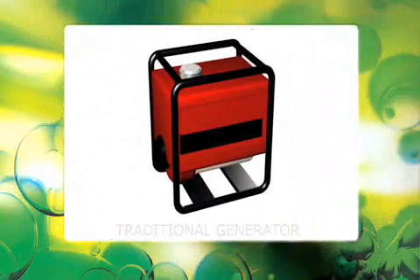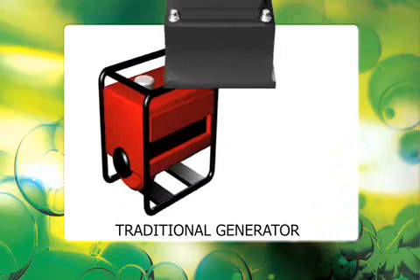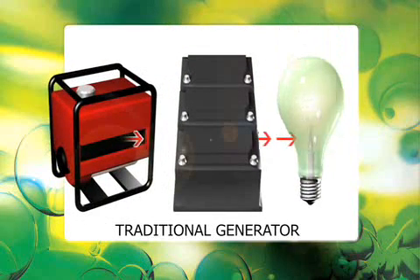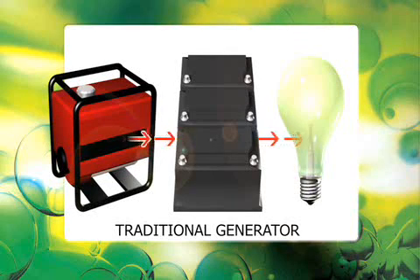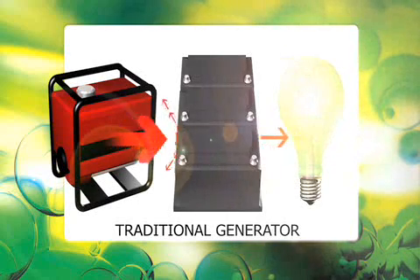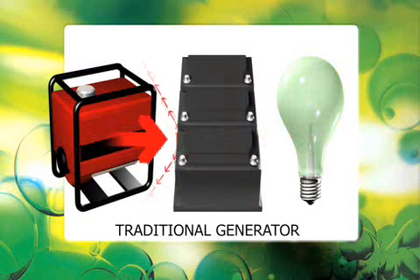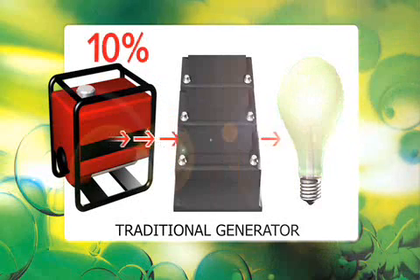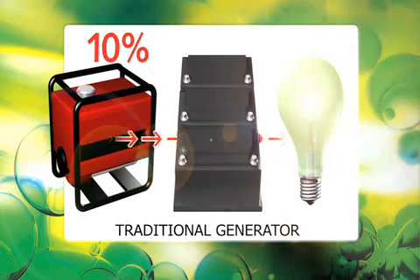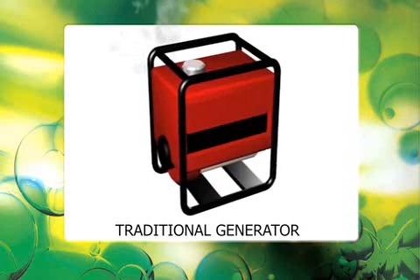Traditionally, generators have delivered most portable power needs; however, this technology is not an efficient way to charge and care for batteries. Battery bank sizes are specified to meet the application's base load, and battery technology benefits from a slow charging rate. In contrast, a traditional generator is usually specified to meet the application's peak load, which is achieved by running the generator at full power. Although it can reach around twenty percent efficiency at full load, a generator's efficiency falls dramatically — often to less than ten percent — when run at a battery-kinder half load. Once we add other factors such as noise, vibration, and emissions, there is a strong argument that a diesel generator is the wrong technology to charge batteries.